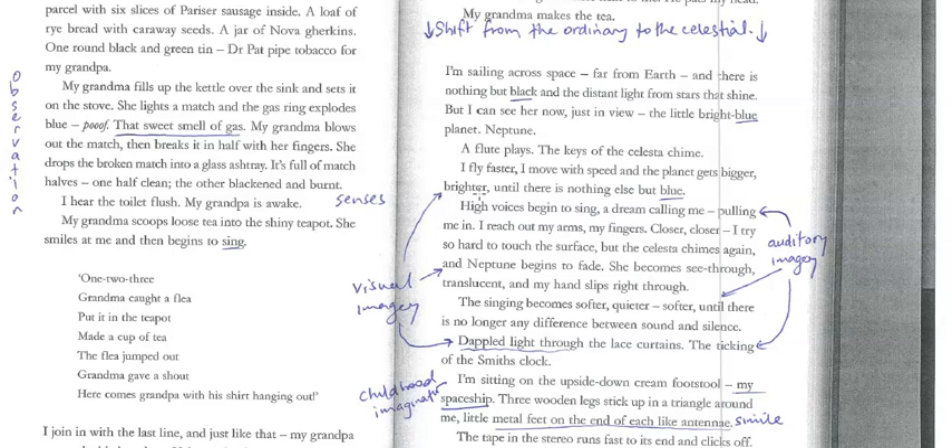So there are things like the music, there are chimes going off, the old clock ticking — the Smith's clock. Those things indicate the passing of time. Maybe the afternoon is wearing on and it's starting to get a bit darker, and the dappled light through the lace curtain is a visual indicator of time passing. And so that could be a motif for the ageing of the grandparents as well — but definitely the passing of time.